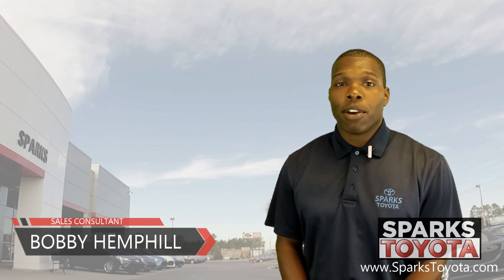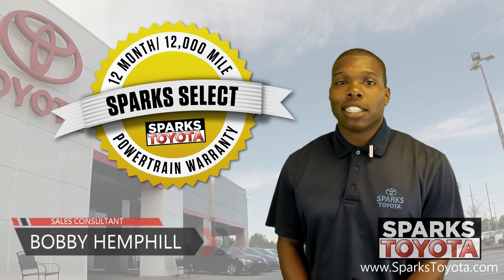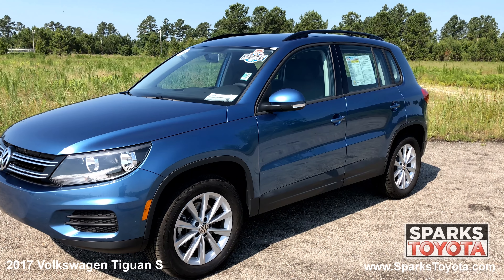Welcome to Sparks Toyota. My name is Bobby Hemphill and I'm one of the sales and leasing consultants here. I would like to take you out on my lot today to show you one of our new arrivals. Here we have a 2017 Volkswagen Tiguan S.